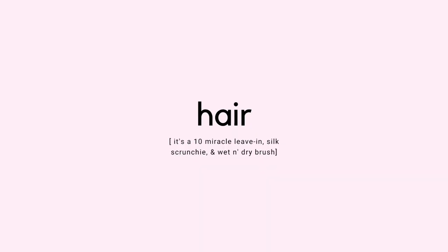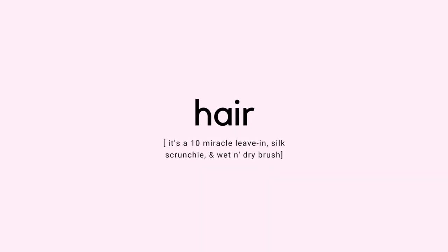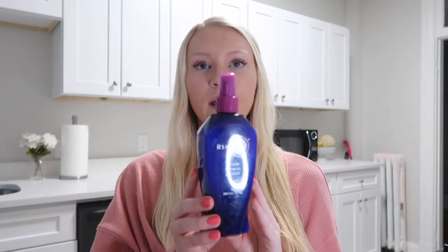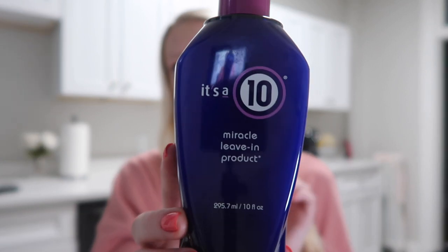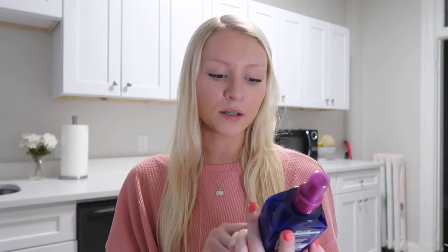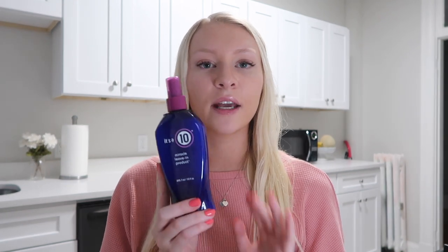The first product I have is something I use every day after I get out of the shower. I'm sure a lot of you are familiar with it — it's the It's a 10 Miracle Leave-In Spray. I get mine at Ulta. It is kind of pricey, about $36. I just got this in the mail from Ulta and it's totally worth it.